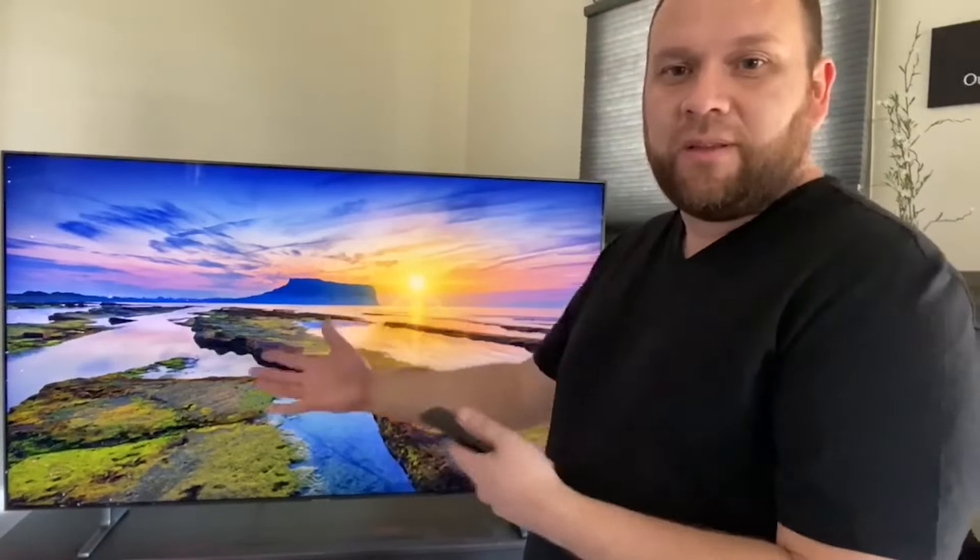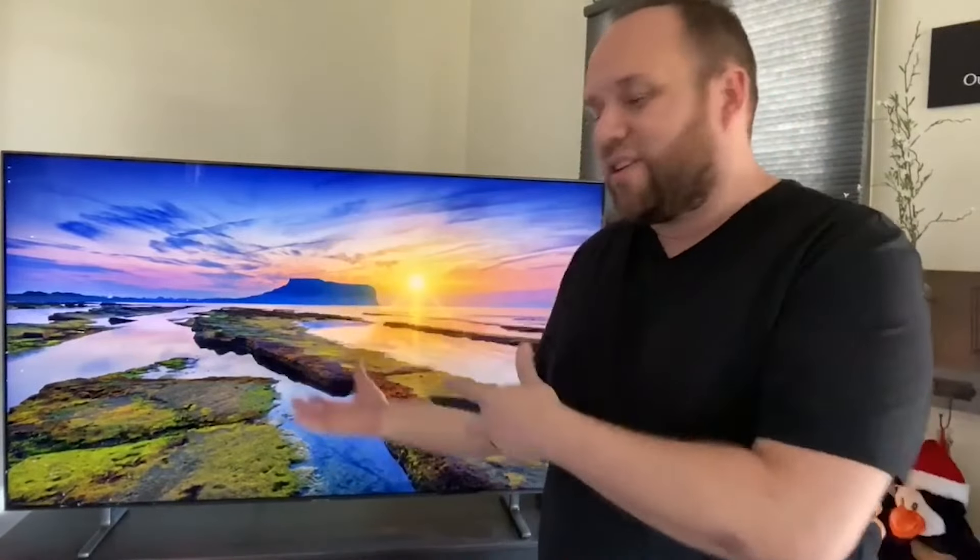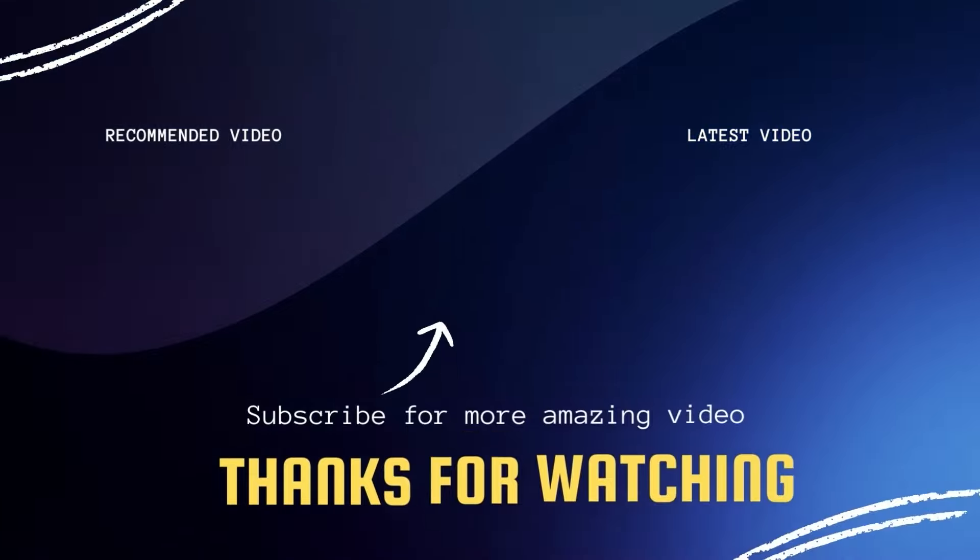That covers some of the specifics from being an honest user. A lot of people watching this don't need to dive deep into the technical specs — they just want the main user experience. Hopefully this helped you decide if this TV is for you. If it is, throw a thumbs up on the video if you enjoyed it, subscribe to my channel, and I'd love to have you back for the next one. Thanks for watching, guys.